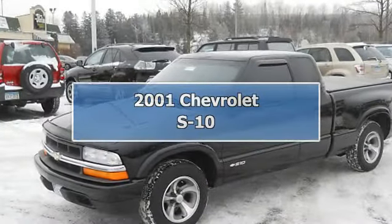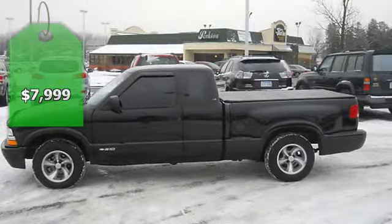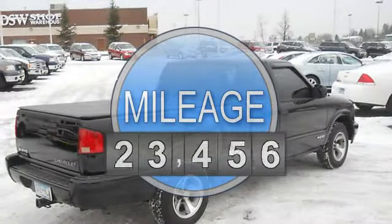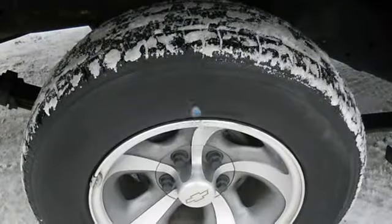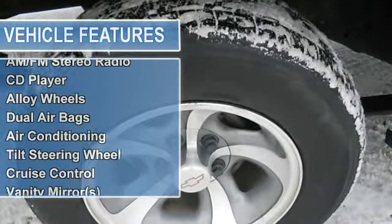2001 Chevrolet S-10 Extended Cab Pickup Truck. This vehicle features the following equipment: 5-speed manual, 4 Cyl., RWD, power steering, power brakes, AM-FM stereo radio, CD player, alloy wheels, dual airbags, air conditioning.